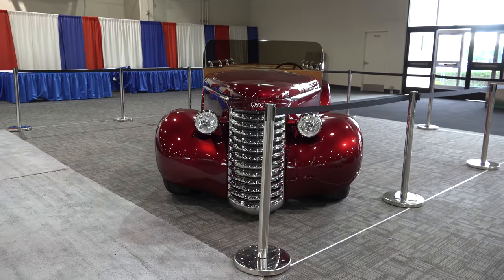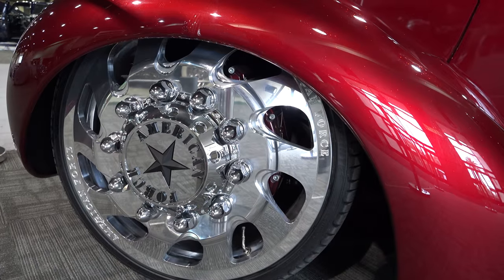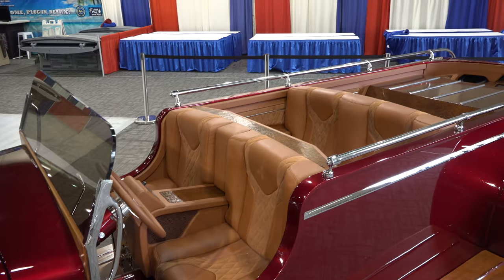It's got a '59 Cummins up under the hood, from what I understand. 24s on the front — again, this is me doing my research online, so if I'm wrong, I just shoot the videos.